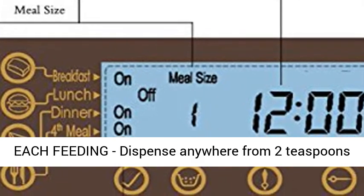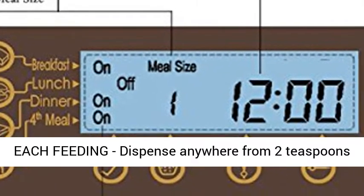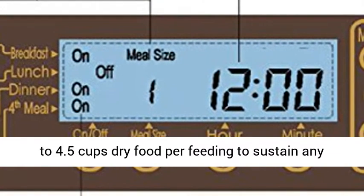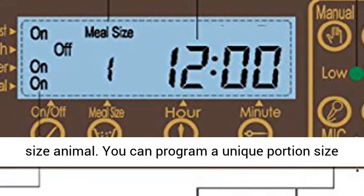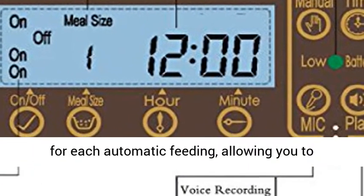Control the portion size of each feeding. Dispense anywhere from 2 teaspoons to 4.5 cups dry food per feeding to sustain any size animal. You can program a unique portion size for each automatic feeding.